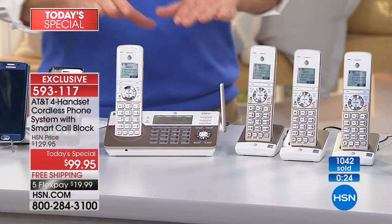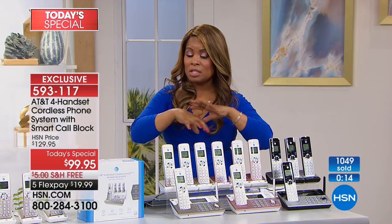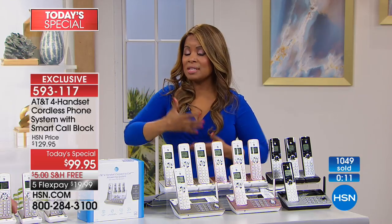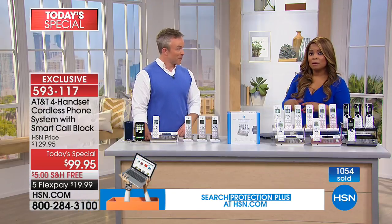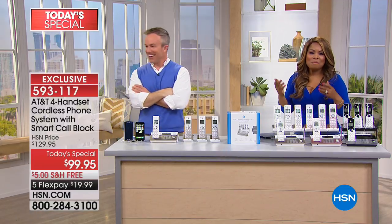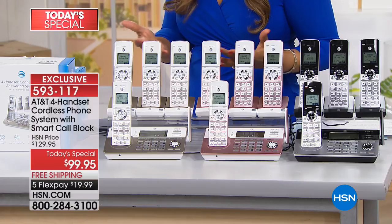A couple of things to know: you can change the voice on the system. These phones automatically come with a male voice — as a female, I personally like that because it makes it seem like there's a man in the house — but you can change it at any time. Also, if you want to add a name to the block list — say you broke up with someone and don't want them calling — you can add their name. And if you make up, you can just as easily unblock them. You've got total freedom.